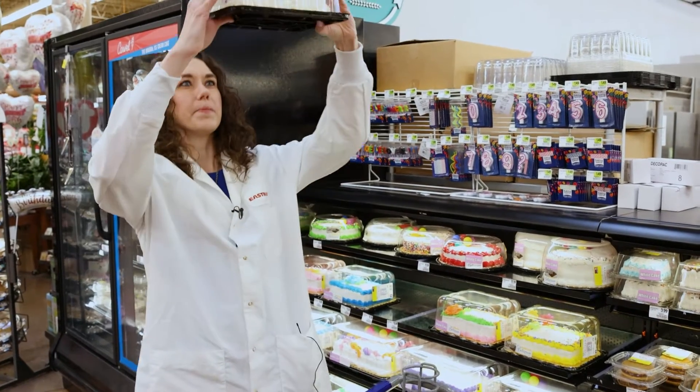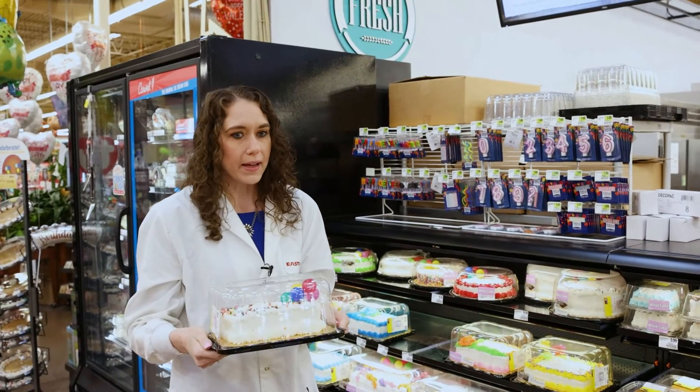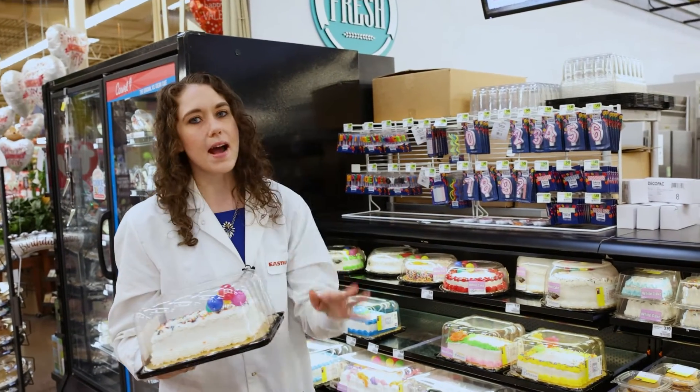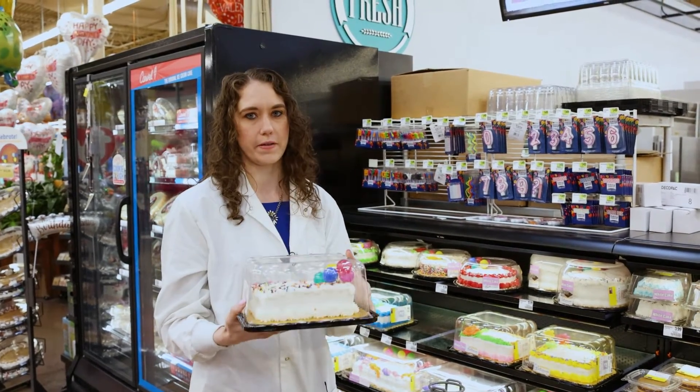And then we can look on the bottom — again it's a number one, so it's black, which can be problematic, but not for Eastman. With our new technology we can take all of this and turn it into new materials.